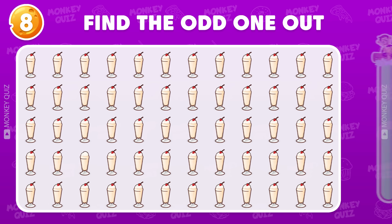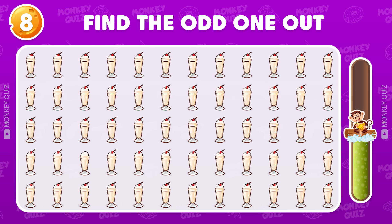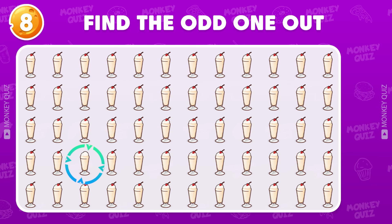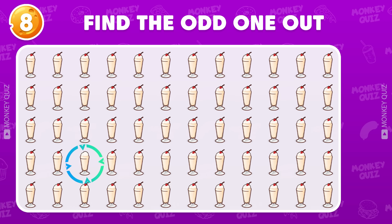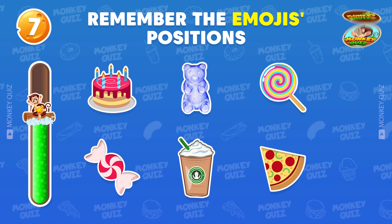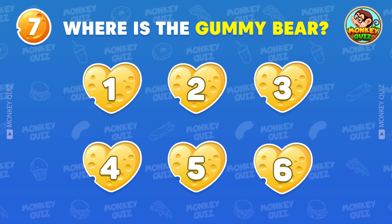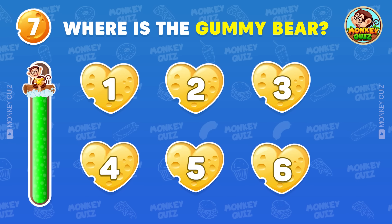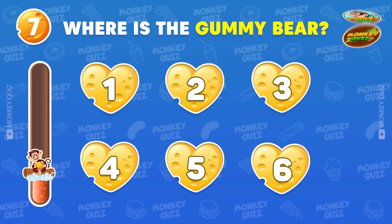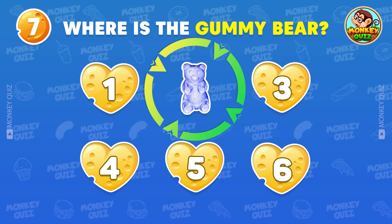Find the odd milkshake on this board. Wonderful! This one is different. Remember the position of all the emojis — which number was the gummy bear? The gummy bear is located at the number 2 position.